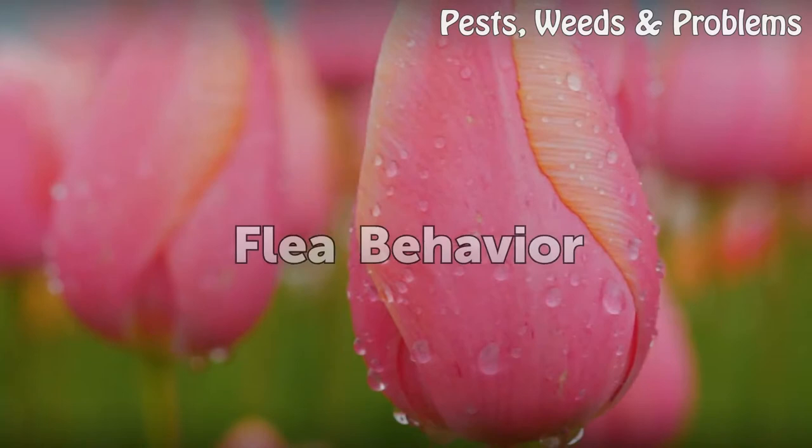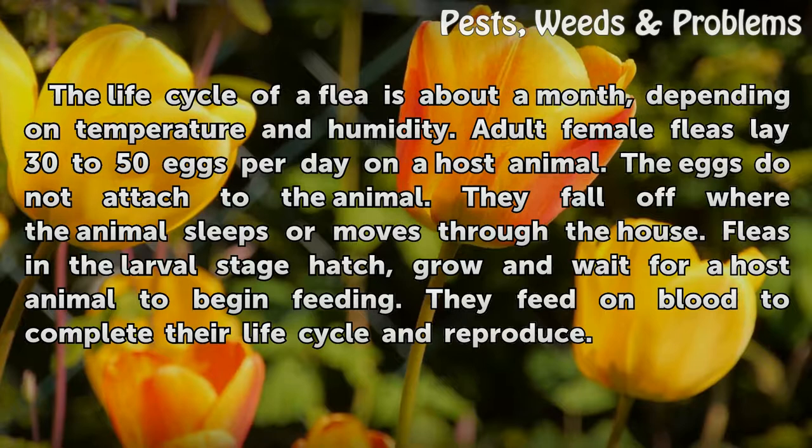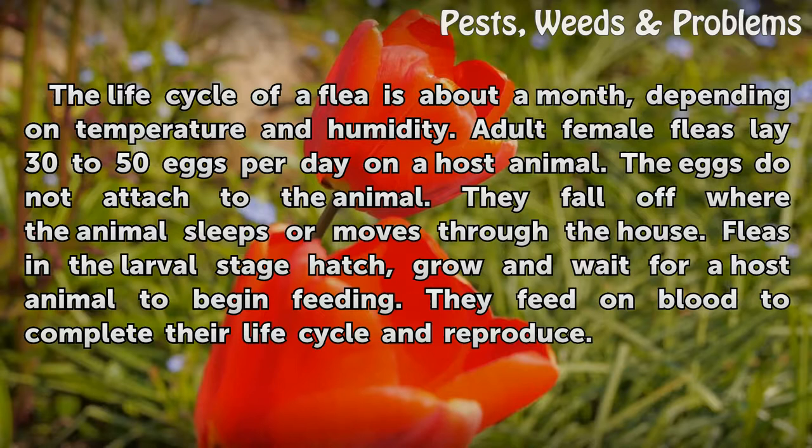Flea behavior. The life cycle of a flea is about a month, depending on temperature and humidity. Adult female fleas lay 30 to 50 eggs per day on a host animal. The eggs do not attach to the animal; they fall off where the animal sleeps or moves through the house. Fleas in the larval stage hatch, grow, and wait for a host animal to begin feeding. They feed on blood to complete their life cycle and reproduce.